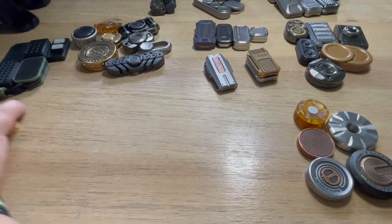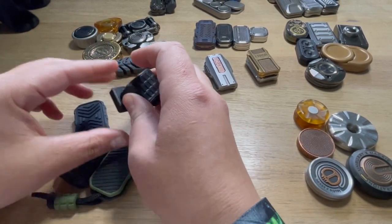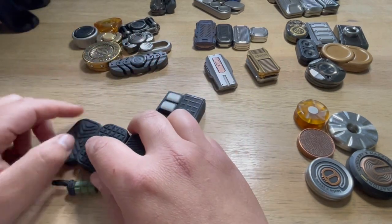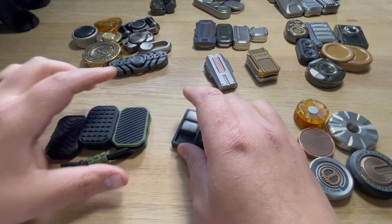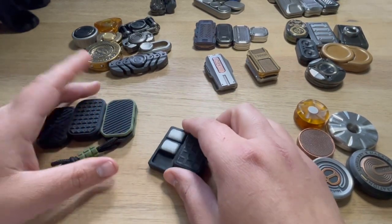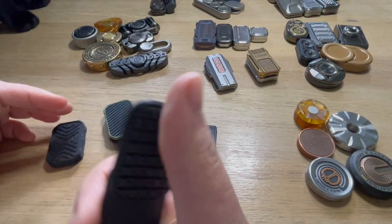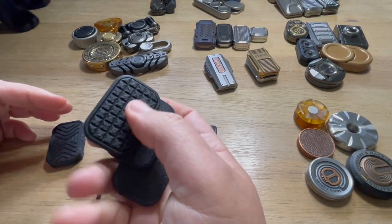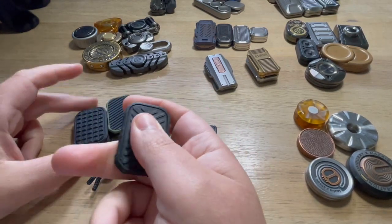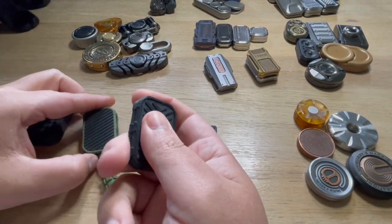First I wanted to talk about 3D printed ones. I have two different types on Etsy, and then I also have Haptic EDC. This guy is actually sending me more stuff right now. I only have the clicky version. This is the Frag, which is a three-tier, but he's going to send me some more. I think this is like 20 bucks and these are probably around 15.